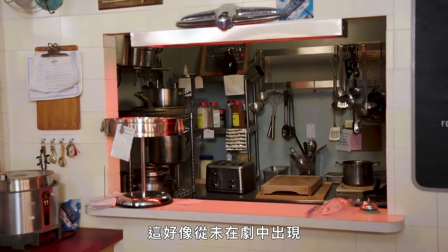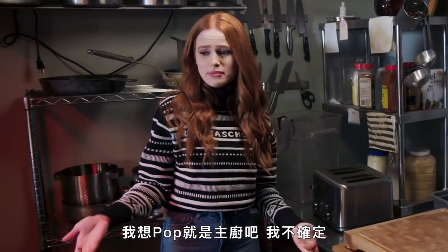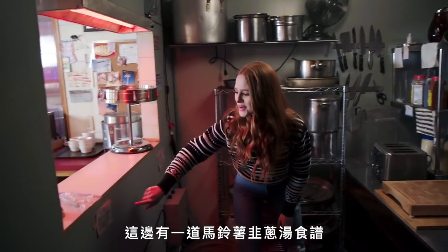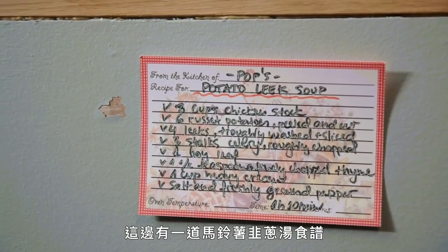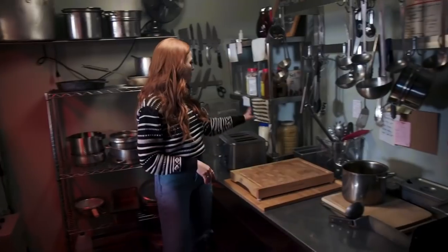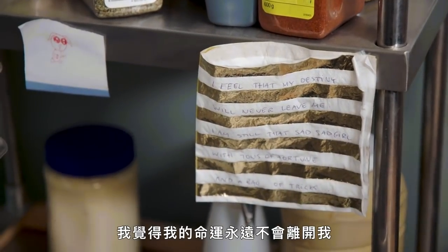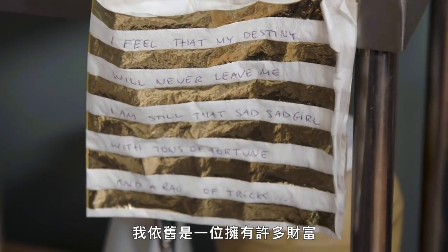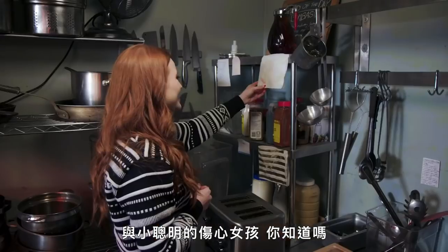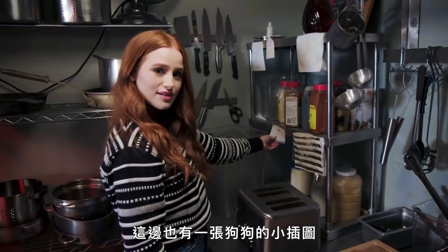I don't think this has ever been featured on the show. Does Pop's even have a cook? I guess Pop is the chef — I'm not sure. But there are some interesting little recipes on the wall: there's a potato leek soup recipe and a pea soup recipe. So apparently we just serve soup at Pop's. There's more recipes over here. Oh, we've got a little word of wisdom: 'I feel that my destiny will never leave me. I am still that sad, sad girl with tons of fortune and a bag of tricks.' This is so bizarre. There's a really small little drawing of a dog over here as well.